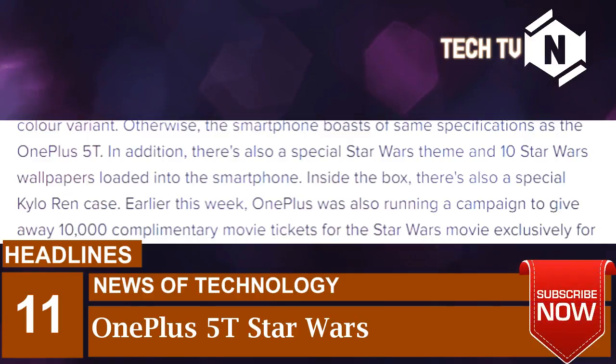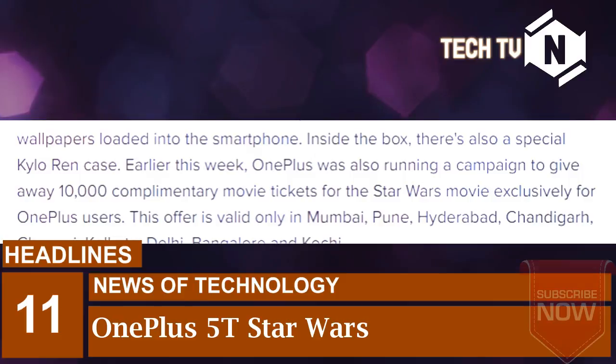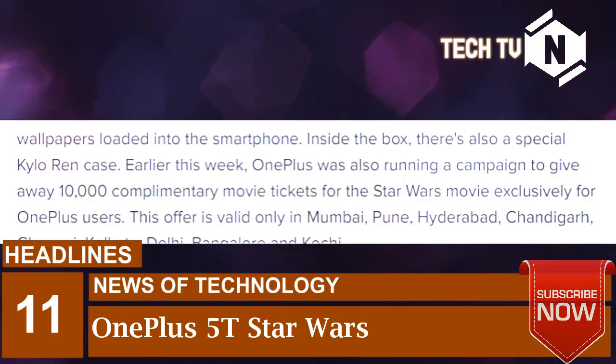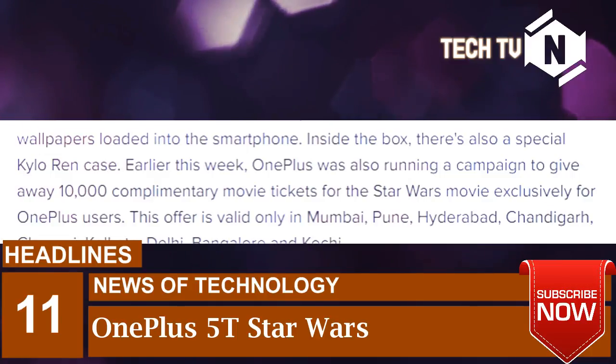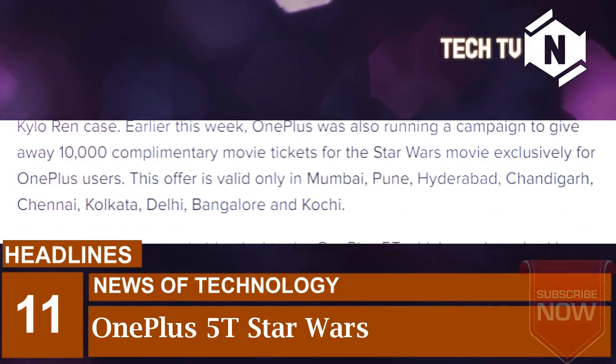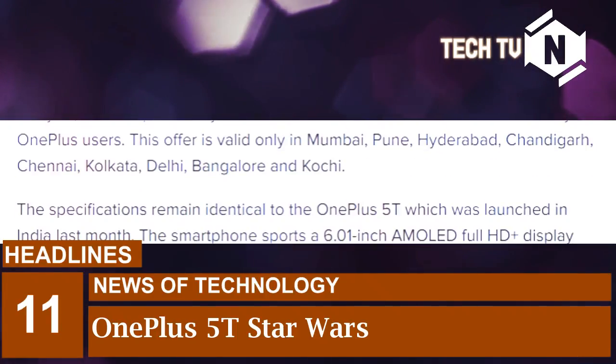Earlier this week, OnePlus was also running a campaign to give away 10,000 complimentary movie tickets for the Star Wars movie exclusively for OnePlus users. This offer is valid only in Mumbai, Hyderabad, Chandigarh, Chennai, Kolkata, Delhi, Bangalore, and Kochi.